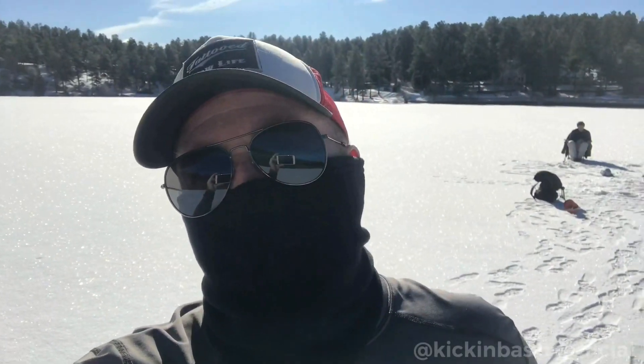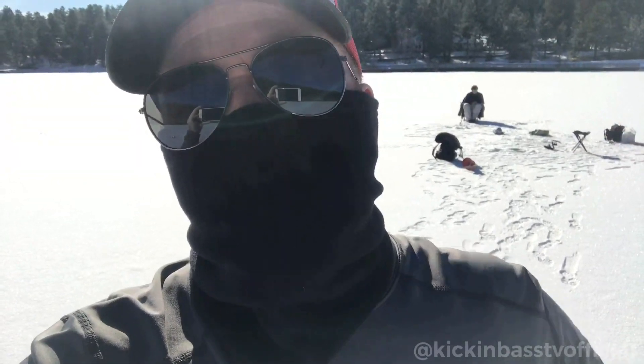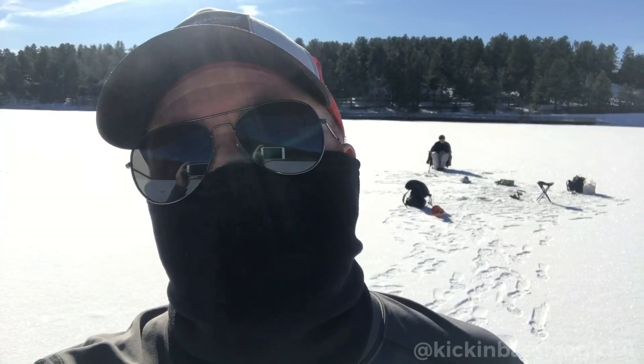Hey, what's up everybody? This is Dee with Kickin' Bass TV. We're out here at Evergreen Lake today taking advantage of some of this ice with our boy from Thomas Brothers Fishing, and hopefully we'll get into some trout, maybe some musky today out here in the deep water.